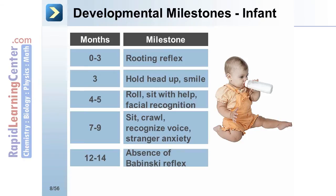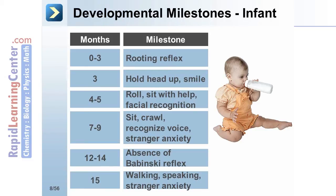At 12 to 14 months, the up-going Babinski reflex should no longer be present. And at 15 months, the infant should be walking, speak a few words, and demonstrate stranger anxiety.